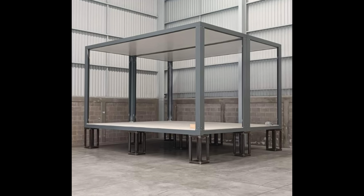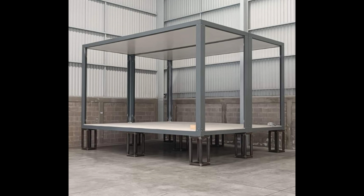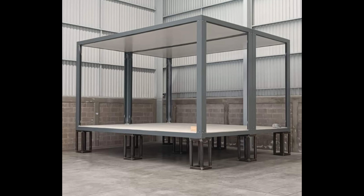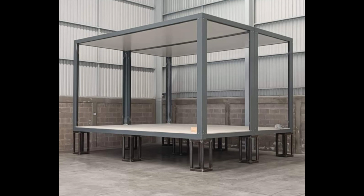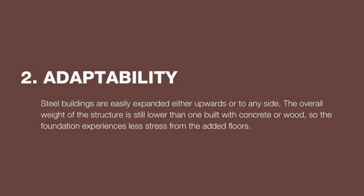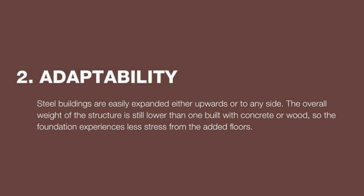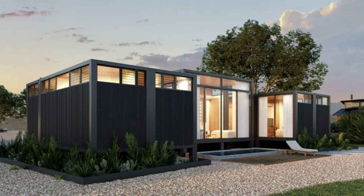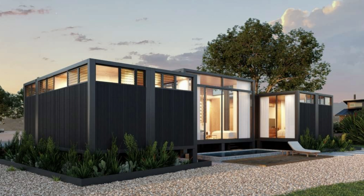Number one is safety. It's non-combustible, resistant to rust and corrosion, and it does not mold or mildew. Steel structures will protect occupants from fire, high winds, and heavy snow and ice during conditions that may burn, shatter, or collapse a building constructed of concrete or wood. Number two is adaptability. Steel buildings are easily expanded either upwards or to any side, and the overall weight of the structure is still lower than one built with concrete or wood, so the foundation experiences less stress from added floors. The third reason is sustainability. Structural steel made in the U.S. contains on average 93% recycled materials, and 98% of all structural steel is recycled into new projects — impressive numbers.